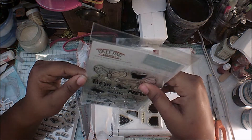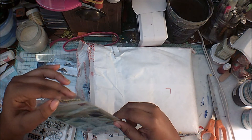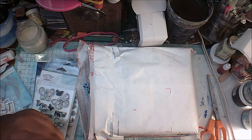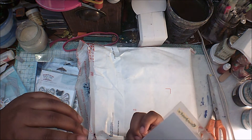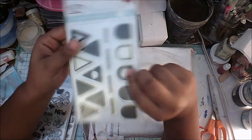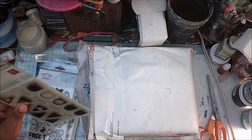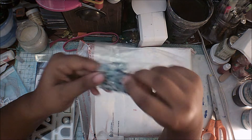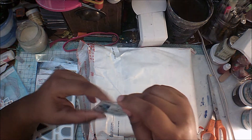I also have another one from The Greeting Farm — some of it has yellowed but that's normal, they do yellow. It has nice sentiments: hooray, congratulations, celebrate, and woohoo. Then I have some little sequins — a confetti mix in different sizes and colors. This is the Sparkling Sea Confetti from Studio Katia.